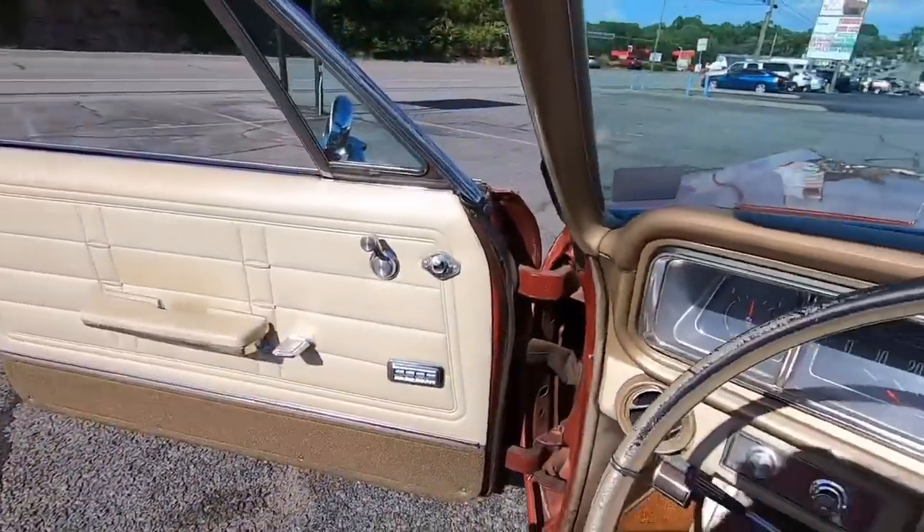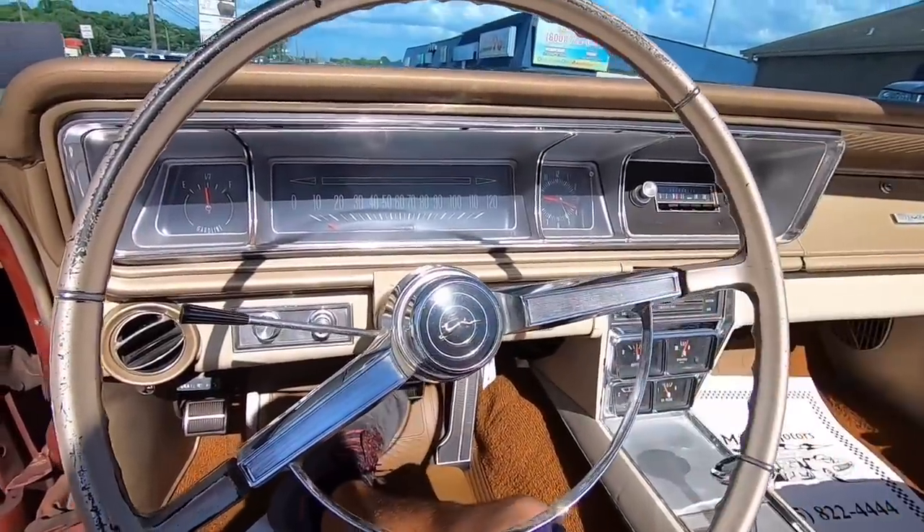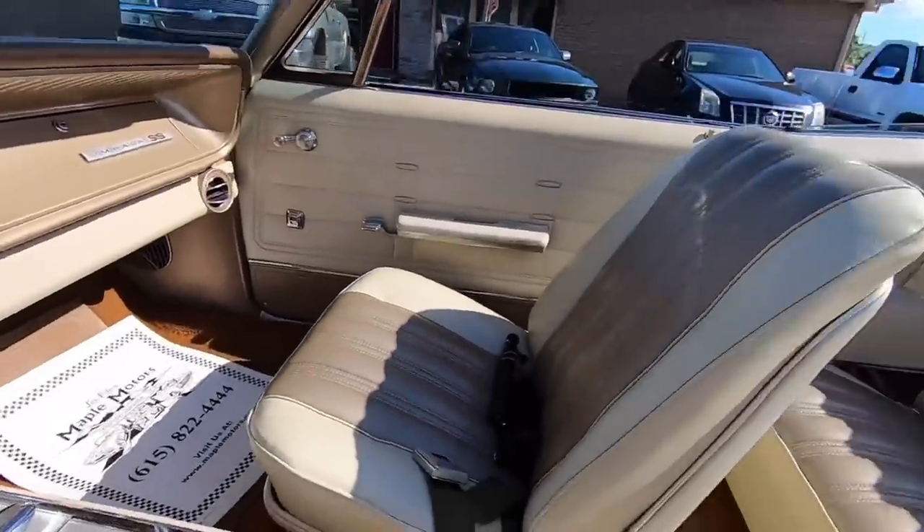Let's peek around the interior before we take off. Go ahead and hit the poll up in the top right corner — do you think the horn works? Take the poll and you'll find out shortly.